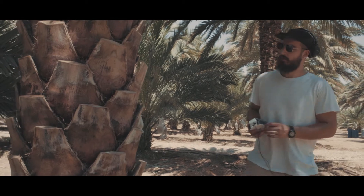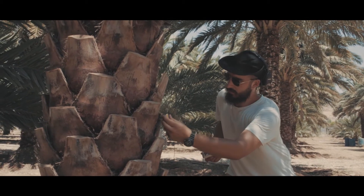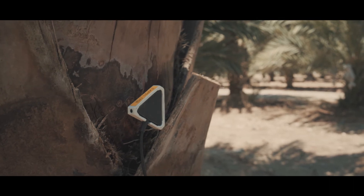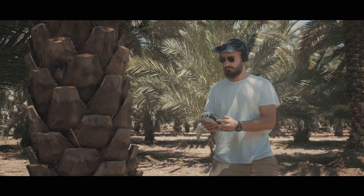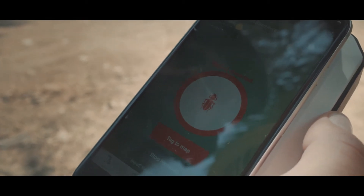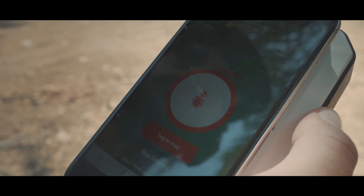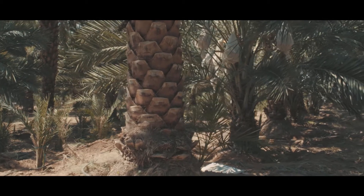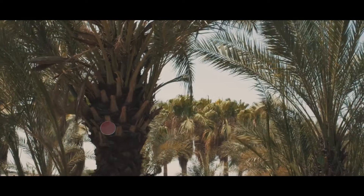Palmyre is activated through the Palmyre app. Once the acoustic needle has been inserted, Palmyre's advanced algorithm and audio engineering capabilities let growers listen inside the tree. Red palm weevil activity can be detected through the mobile app in as little as a few seconds, even in its earliest life stages.